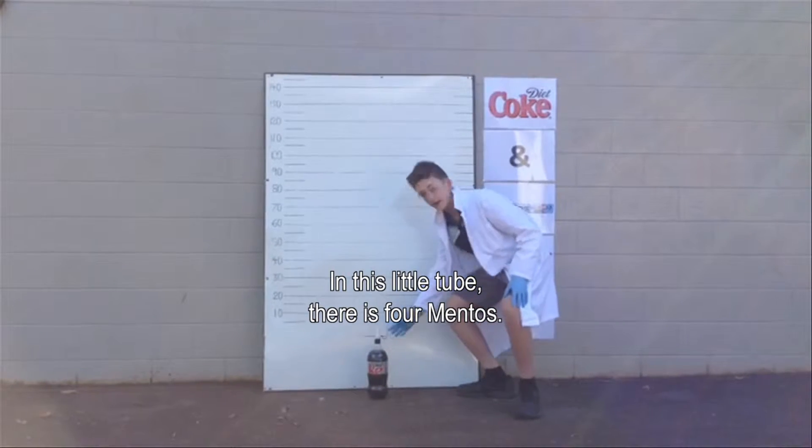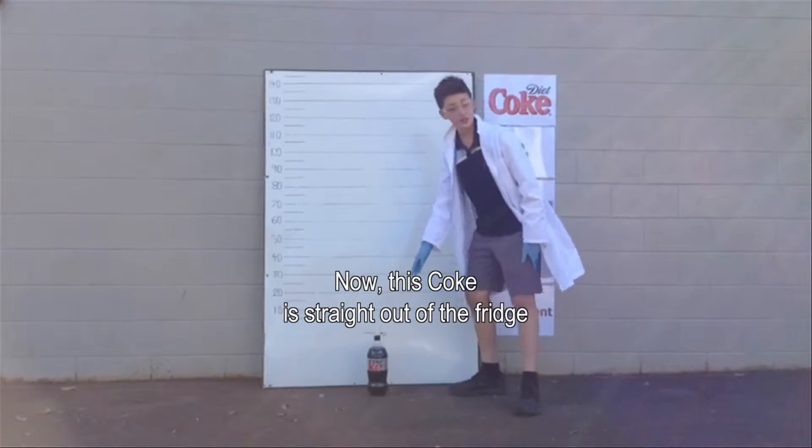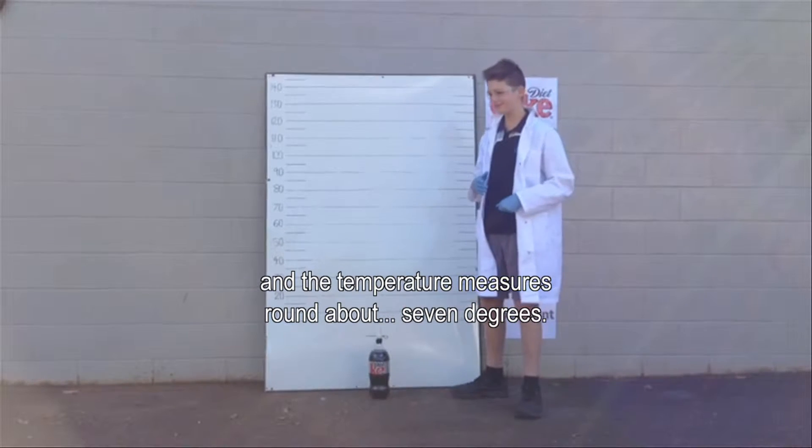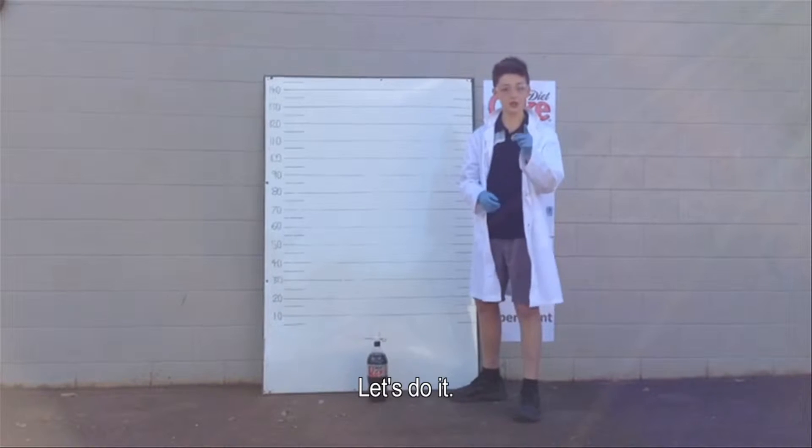In this little tube there are four Mentos. Now this Coke is straight out of the fridge and it measures around about 7 degrees. Let's do it.